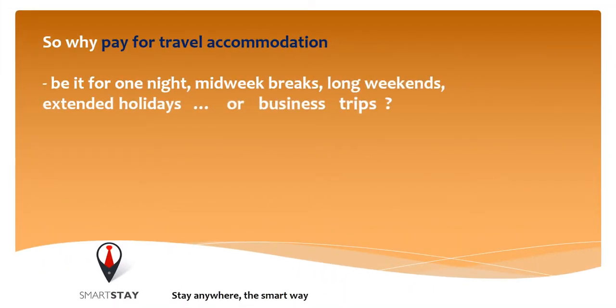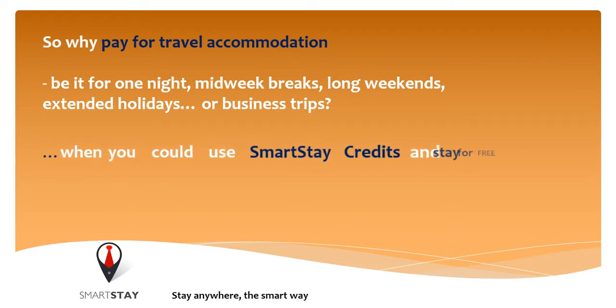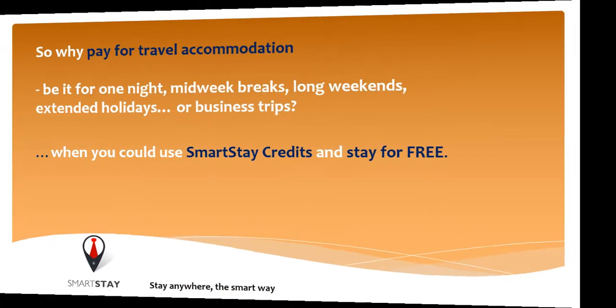So why pay for travel accommodation? Be it for one night, midweek breaks, long weekends, extended holidays or business trips, when you could use Smartsteer credits and stay for free.